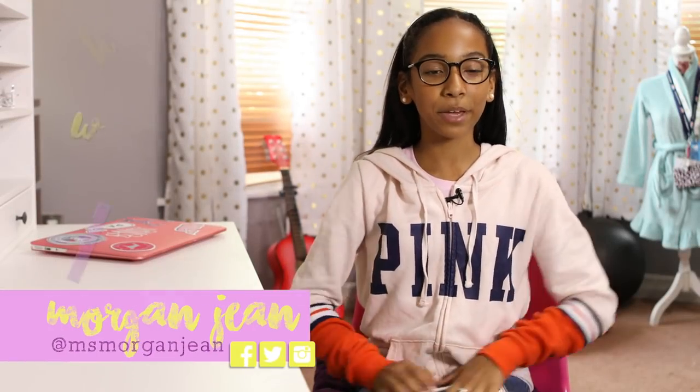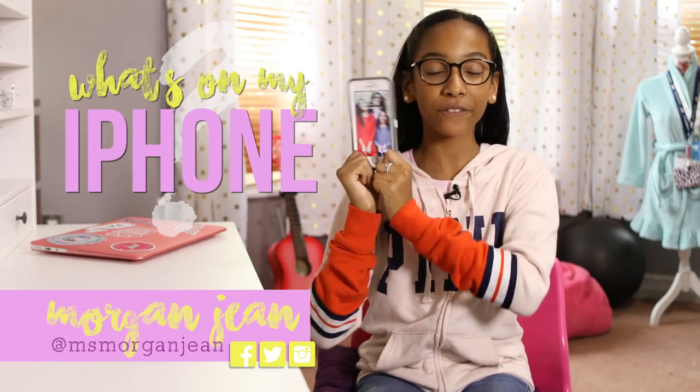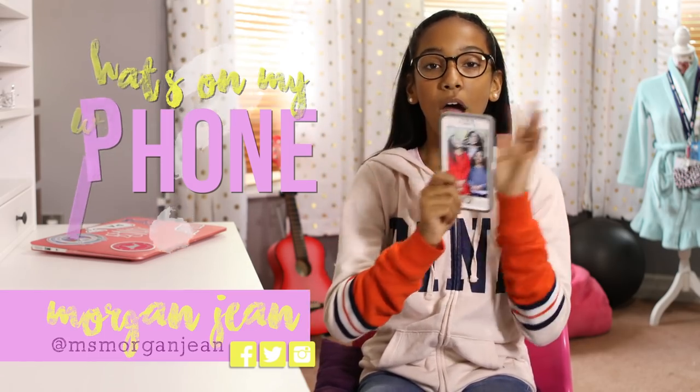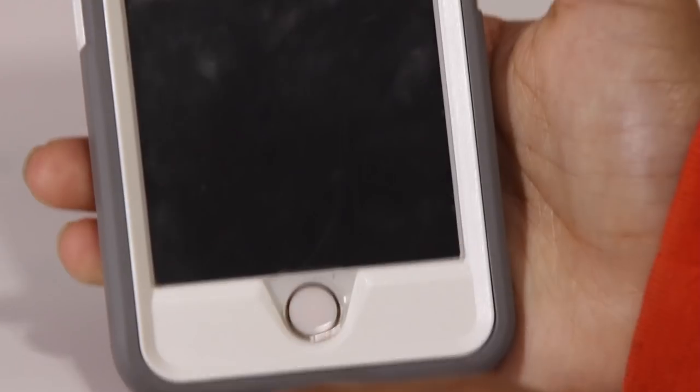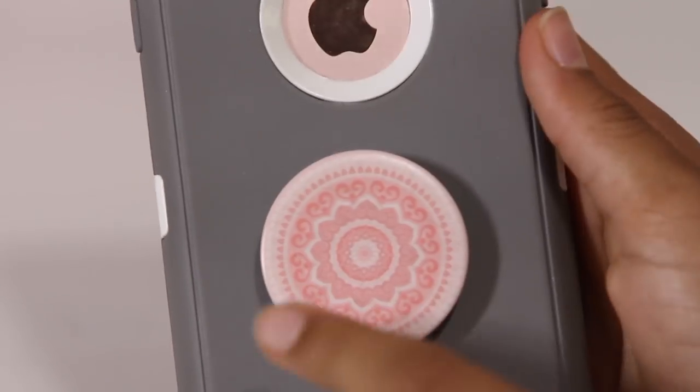Hey everyone, it's Morgan. Today I'm going to be doing a what's on my iPhone video. This video has been requested a couple of times, so I'm going to show you what's on my iPhone. I have the iPhone 6S in rose gold, and I have the OtterBox case, and I have this pop socket — that's the I'm-Sensitive pop socket.